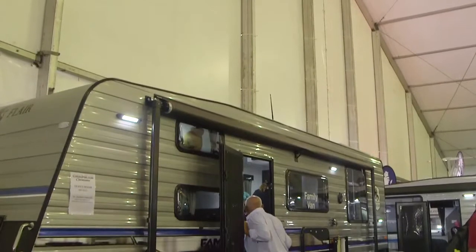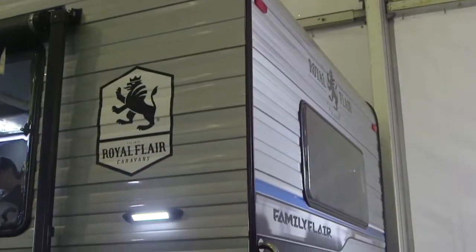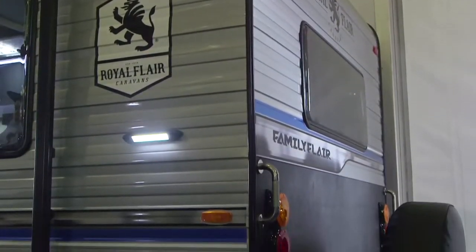Well Ali, it's our Family Flair. We've been building family vans for the last maybe about 15 years, and recently a lot more families are getting into caravanning — it's nice to see. Absolutely, and so tell me, what is it called? Family Flair.